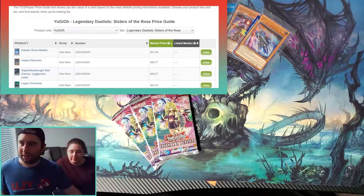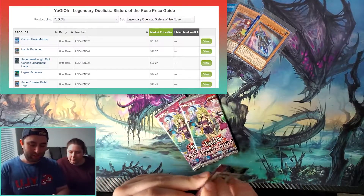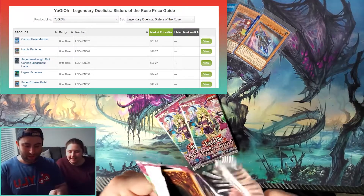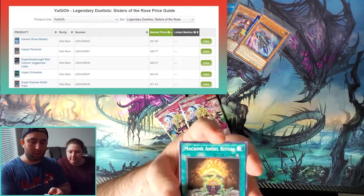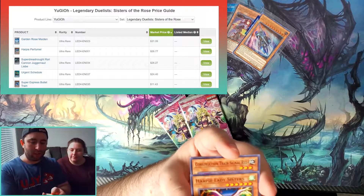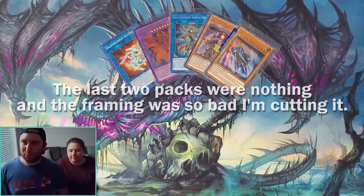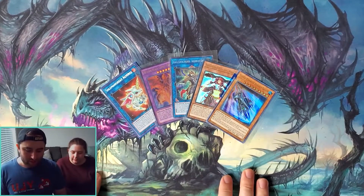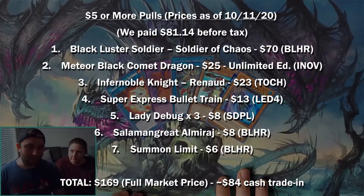This one feels really light, so not having too much hope for it. Lunalight Cat Dancer, Machine Angel Ritual, Harpy Lady Sisters — nice. As I predicted, just the rare. Not too bad, my friends.